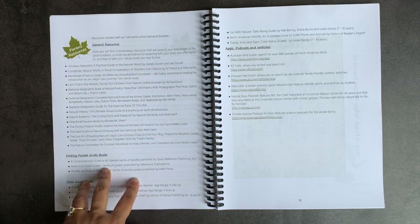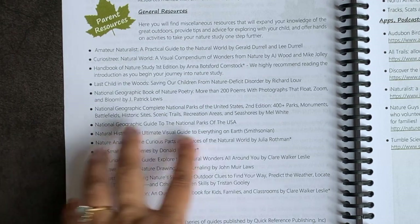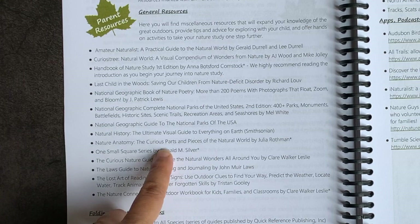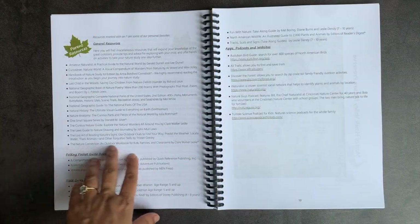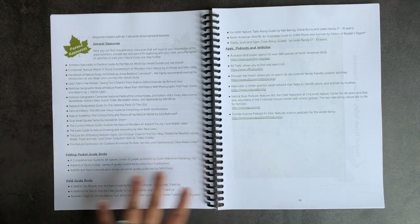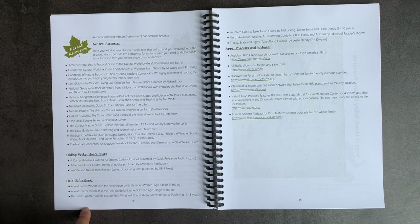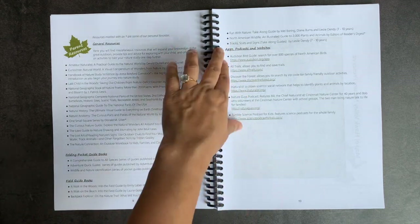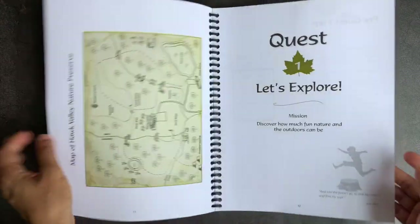They provide general resources — books like the National Geographic Guide to the National Parks, the Curious Nature Guide, the One Small Square series, the Nature Connection and Outdoor Workbook for Kids, plus pocket guides and field guides. They also suggest apps, podcasts, and websites like Tumble Science.